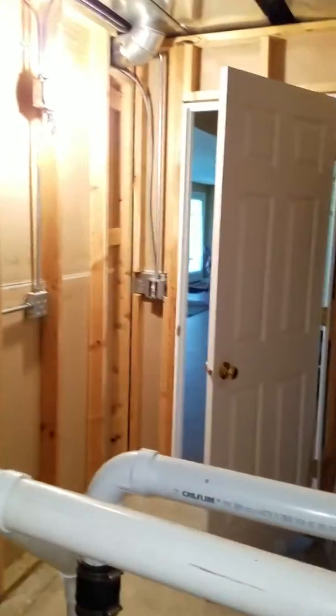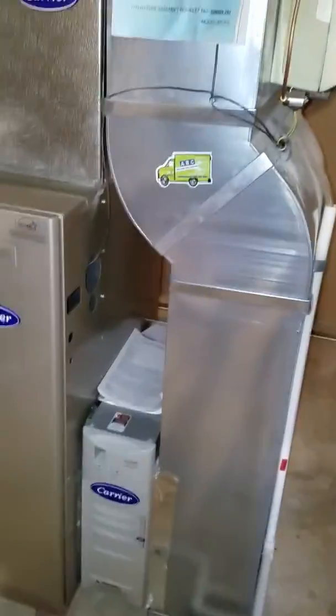A lot of room to work with, guys. A lot of access points as well. Pretty clean down here.